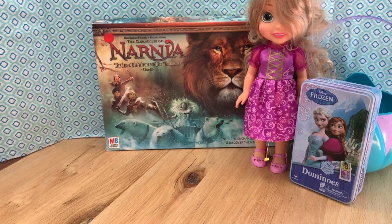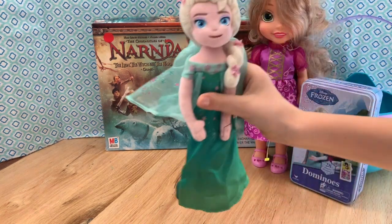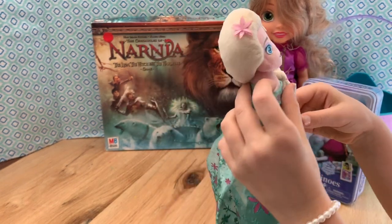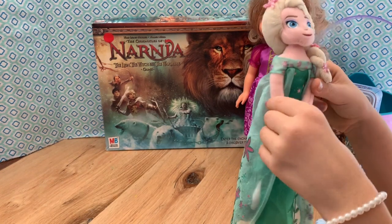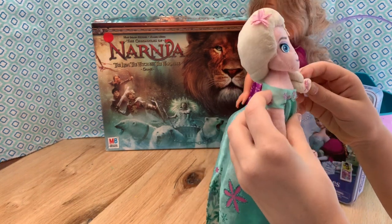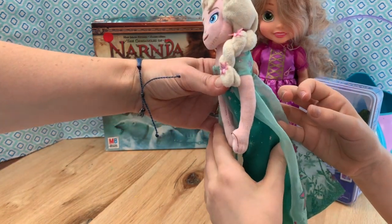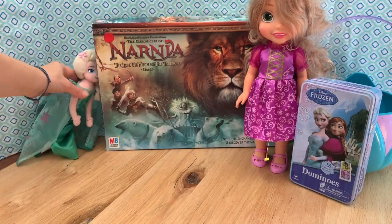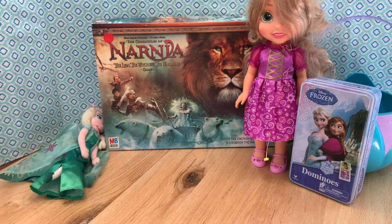We've got this Frozen Fever Elsa stuffed animal. I love these little things. She's from the Salvation Army and she was only 50 cents. She's got this really cute cape. She's gonna need washed but she's actually in great condition — she doesn't look too disgusting or anything. She doesn't have any big stains. Elsa wants to lay down — she's tired.